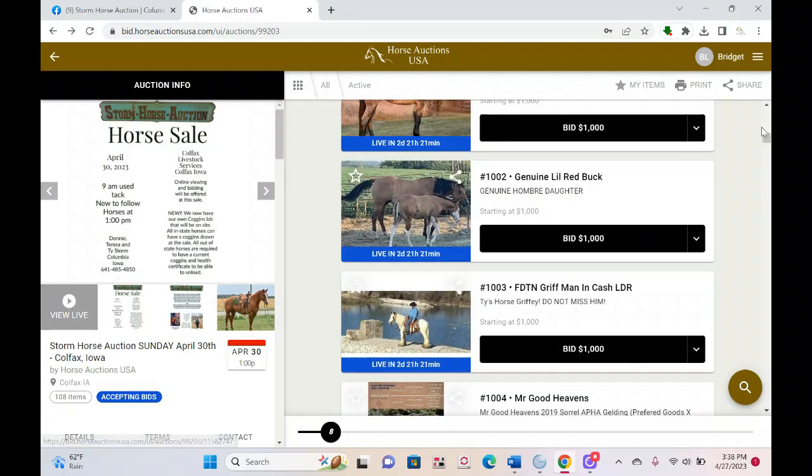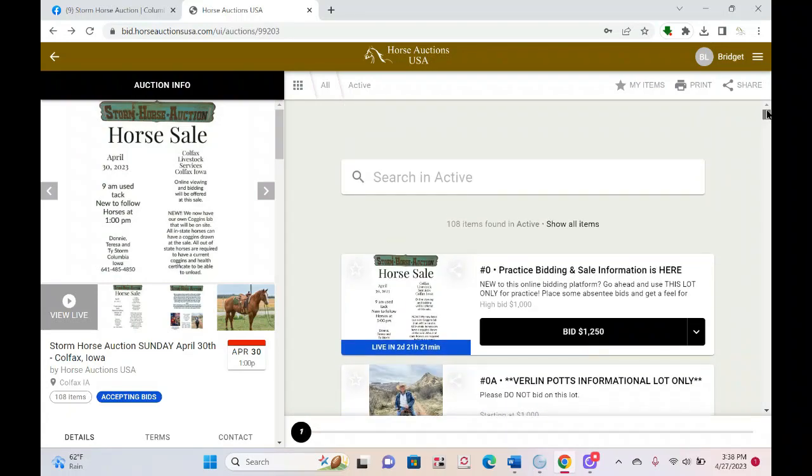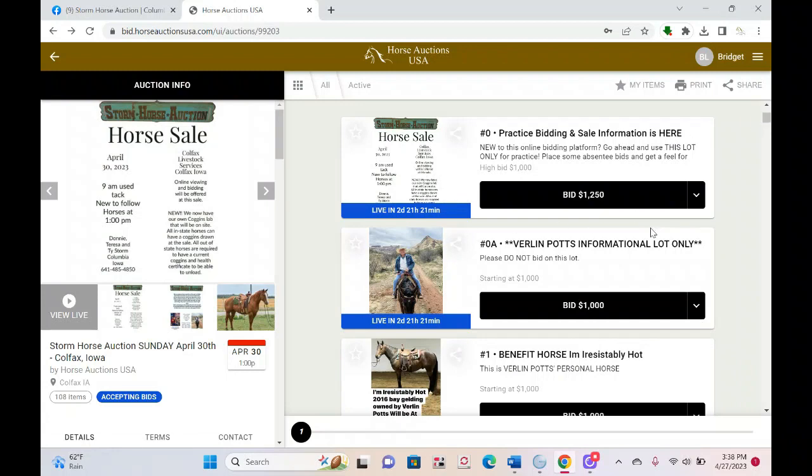Once you've shopped the horses and picked out your favorites, let's talk about bidding options. What's open right now is the early absentee bidding. Maybe on Sunday you have a family obligation, or you work weekends, or like most of us you live in the country and rural internet isn't always reliable. In all of those cases, you might want to think about absentee bidding, and here's why.